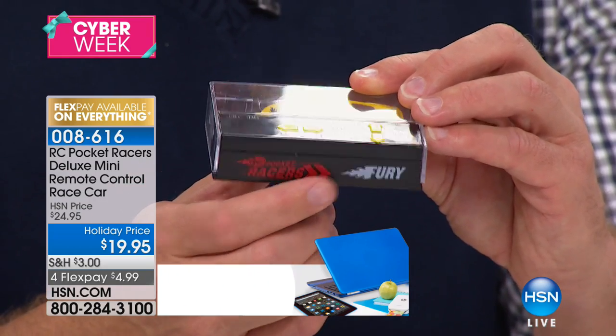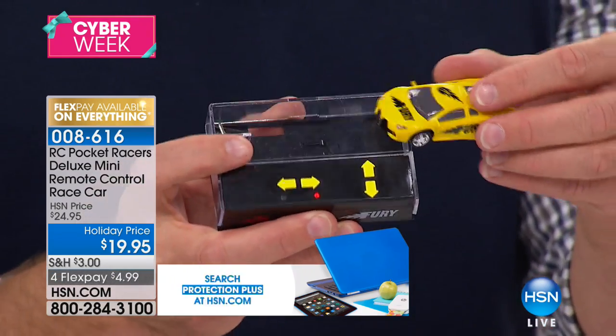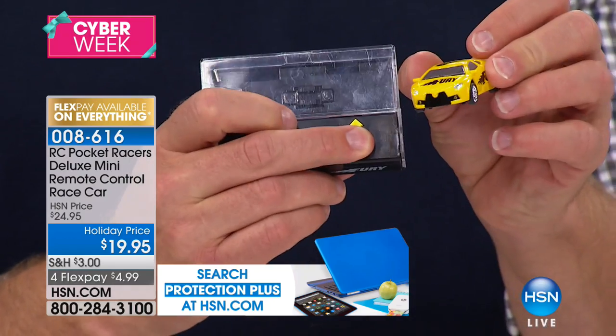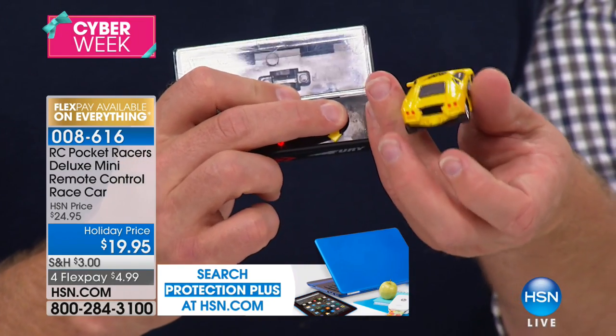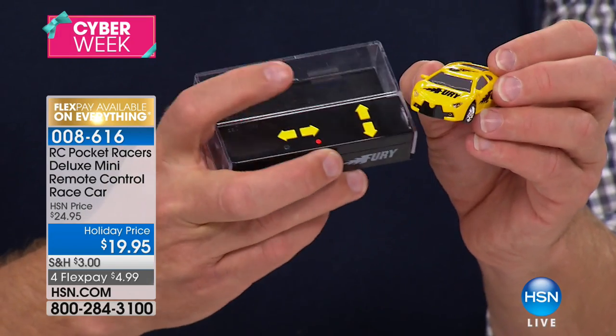You can see how you have the different names and different colors — it's important. Why? Because each color runs on a different frequency. You can get a red one, a yellow one, a black one. I'm showing you the lights — how they light up, taillights and headlights. So if you get one of each color, you can have four kids playing at the same time.